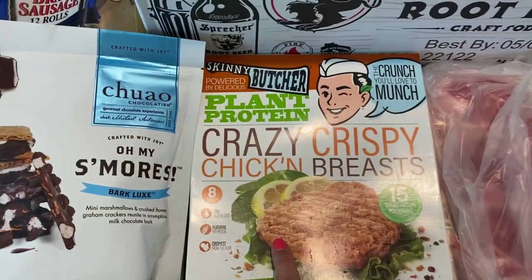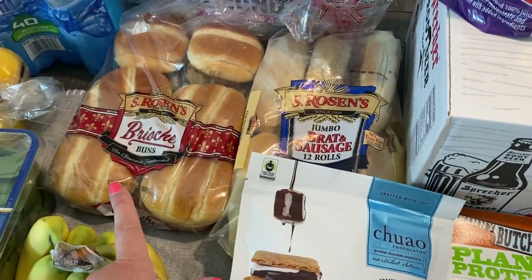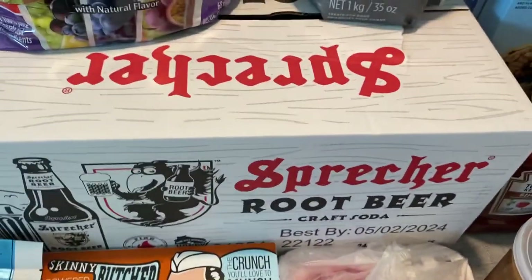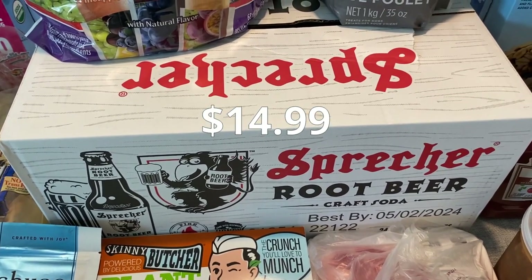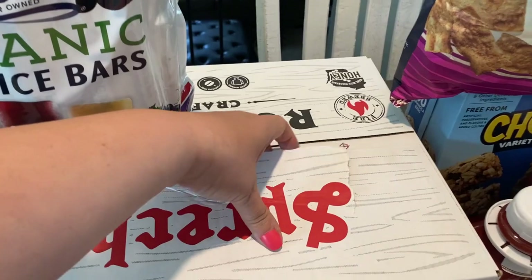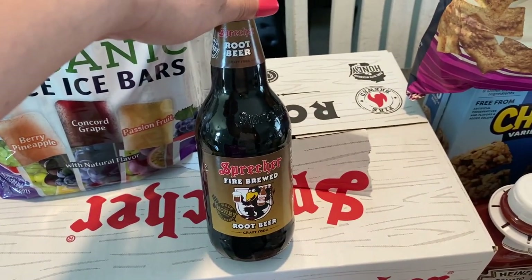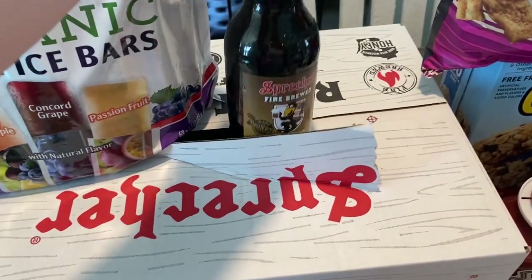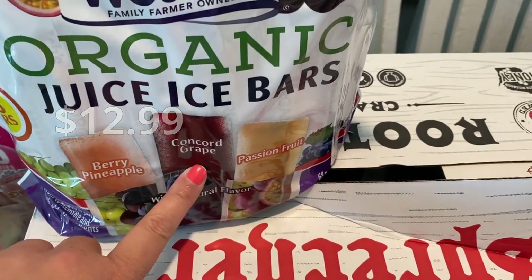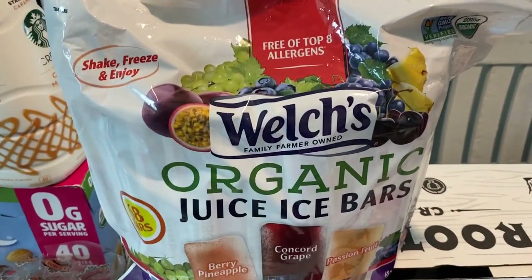We got some brats for the grill. We also got these crazy crispy chicken sandwiches — we tried chicken sandwiches before that were really good. You get eight of them and they are plant-based, so I'll let you guys know how those are. The root beer was just a little extra buy — we don't normally buy soda, but these are 24 cute little glass bottles of root beer for $14.99. We got the organic juice ice bars — the kids have been enjoying these. They have berry pineapple, grape, and passion fruit. You get 68 of them — just freeze them and you're good to go.